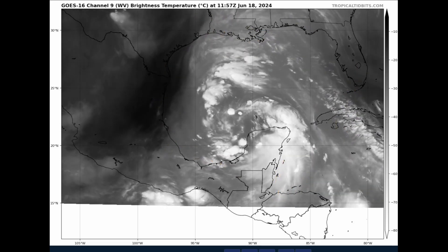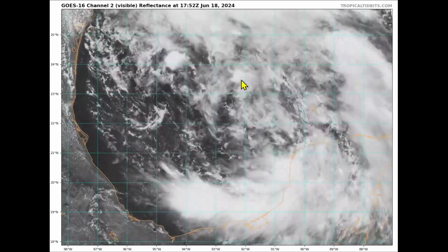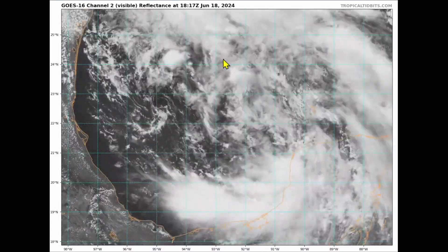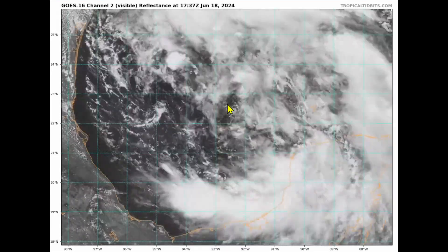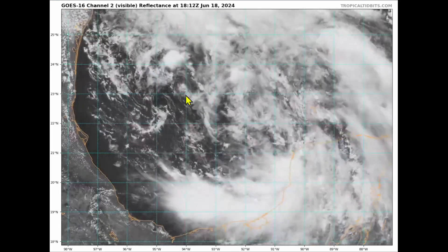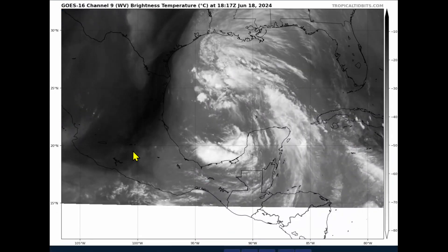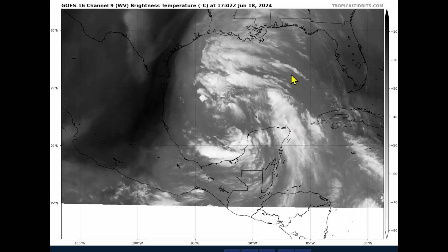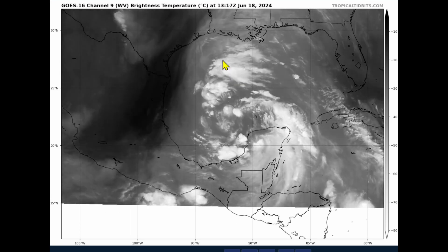The thing setting this system back is how broad in nature it actually is. The conservation of angular momentum law says that if you have a very tight circulation, it can spin up very quickly — and also spin down very quickly. A broader system like this takes quite a bit of time to better consolidate and concentrate that angular momentum to allow intensification. But the background state, with a lot of moisture in the deep layers and an anticyclonic tropospheric ridge on top of the system, is very optimal right now for PTC1 to further organize and strengthen.